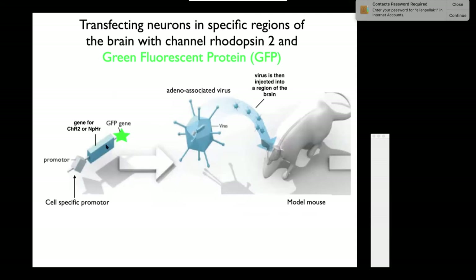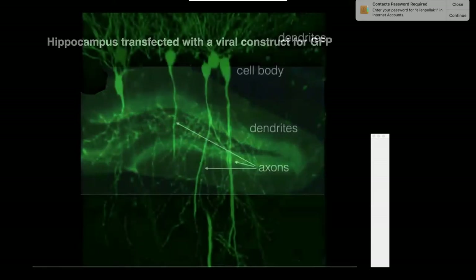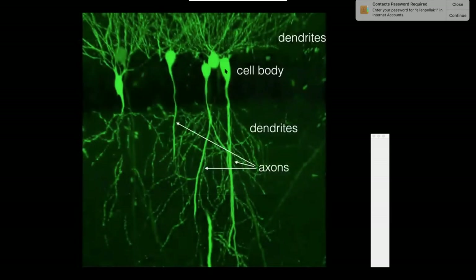You can conjugate the green fluorescent protein gene to the channelrhodopsin-2 gene, which is attached to a cell-specific promoter, put that in a virus, and inject it. Here in the hippocampus, cells expressing GFP are visible—you can see the cell body, all the dendrites, and the axon. The entire neuron is transfected not only with green fluorescent protein but with channelrhodopsin as well. Shining blue light causes all these cells to fire.